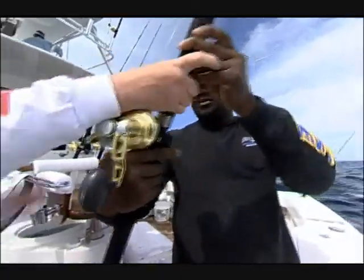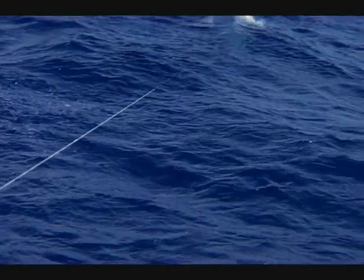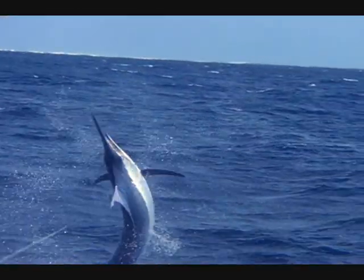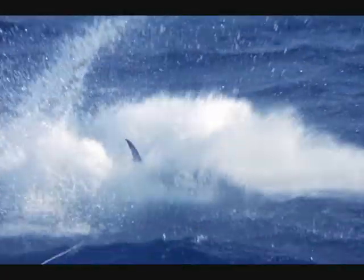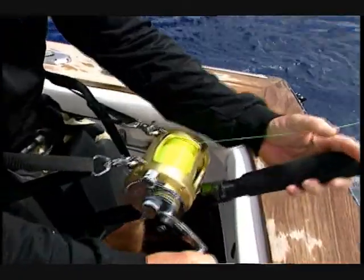That means exact tensile strength throughout the entire length of the line, high knot strength and shock absorption to withstand sudden bursts of fury, incredible abrasion resistance throughout long, grueling battles, and unmatched visibility that you can see from a quarter mile away.